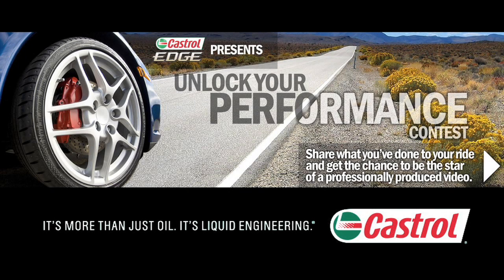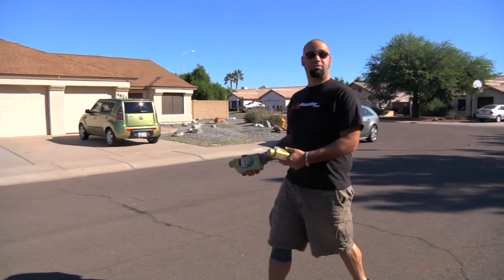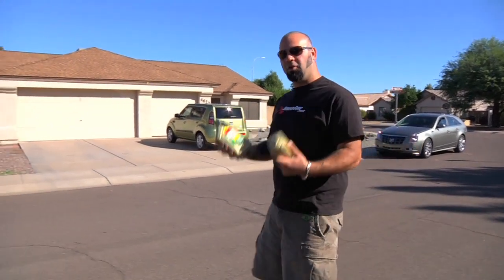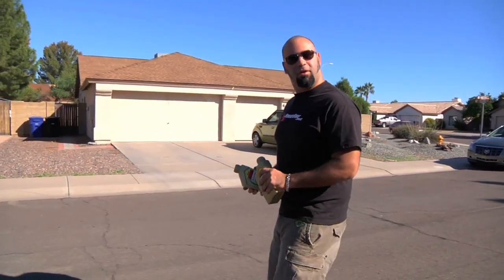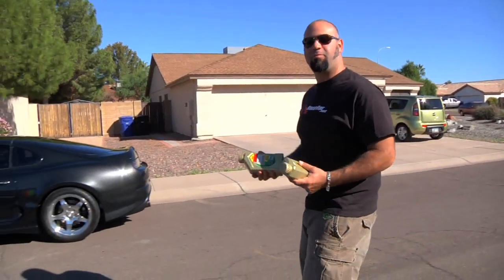The Unlock Your Performance contest winner, presented by Castrol Edge Motor Oil — it's more than just oil, it's liquid engineering. Throughout this contest, we filmed off-road trucks, Euro tuners, and even fully geeked out, unrestored American cars. But what's the one thing we're missing? How about a massively overpowered tuner car?